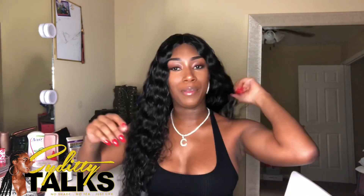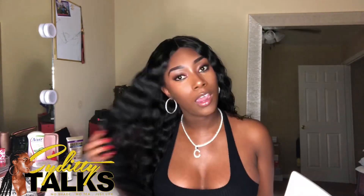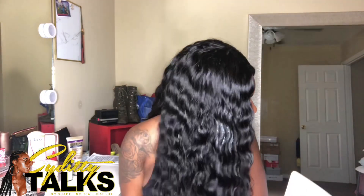Hi Kia, it's Sydney. I'm just saying it's Sydney, girl. You know we on a first name basis. And I am here to talk to you about the install of this hair, so just stay tuned.